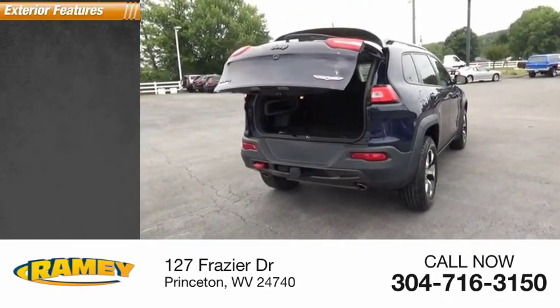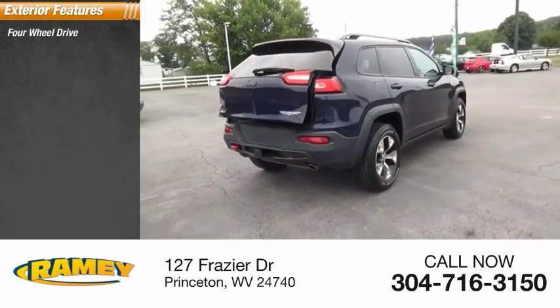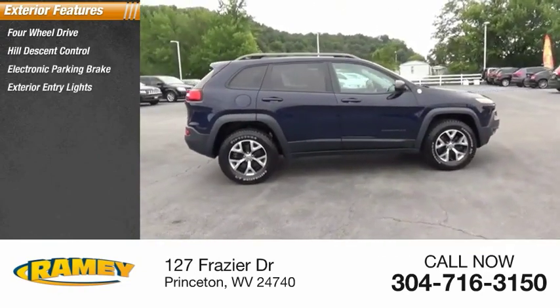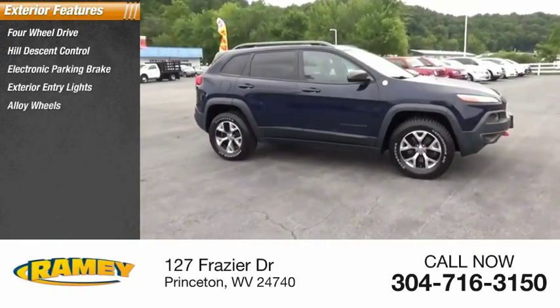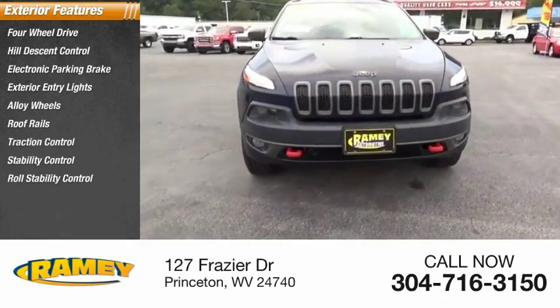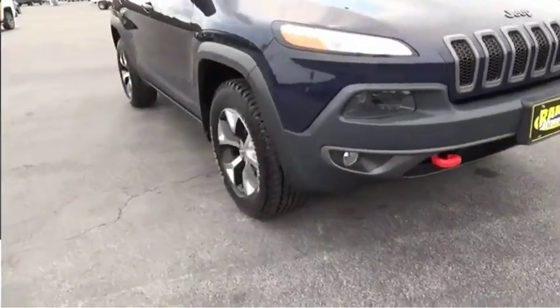Here are some of this vehicle's great options: four-wheel drive, hill descent control, electronic parking brake, exterior entry lights, alloy wheels, roof rails, traction control, stability control, roll stability control, and auxiliary transmission fluid cooler.